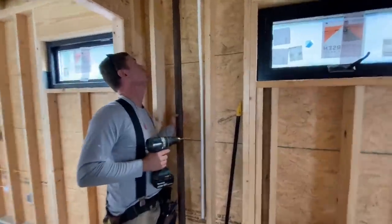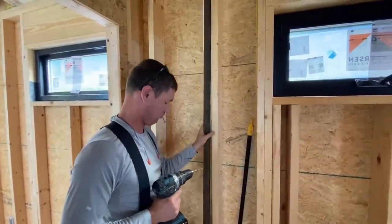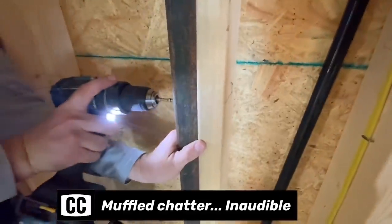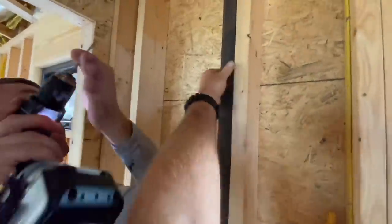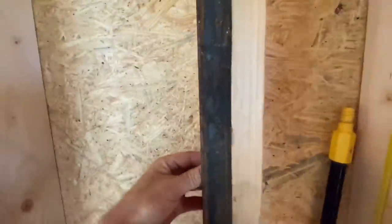Here's our last little thing — covering up this pipe with a nail protector. That ought to do it — that's steel, quarter-inch — well, eighth-inch-thick angle iron. I'll hold it flush. All right, that pipe is protected from getting shot with a nail. No problem.